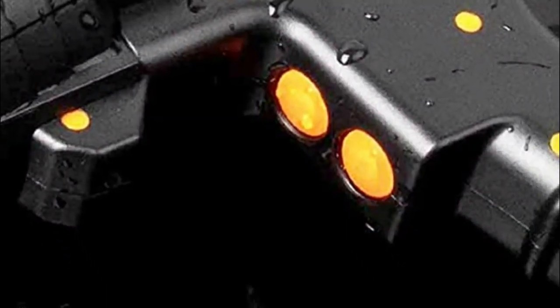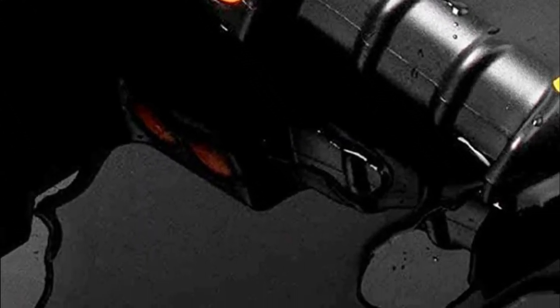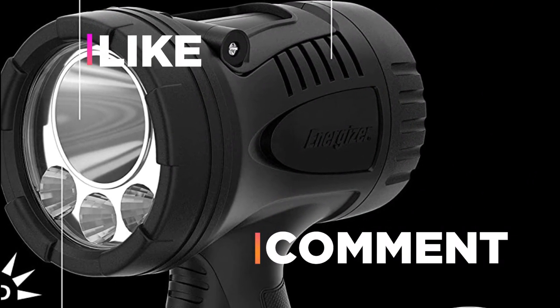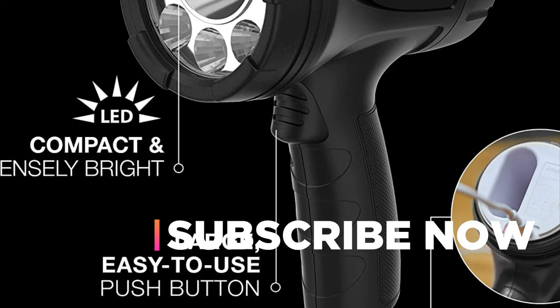Hope you found this video helpful in finding the best spotlights. If you found it helpful, please give a like, comment your valuable opinion, and tell us which one is perfect for you. Subscribe to our channel to get the latest updates on different product reviews.